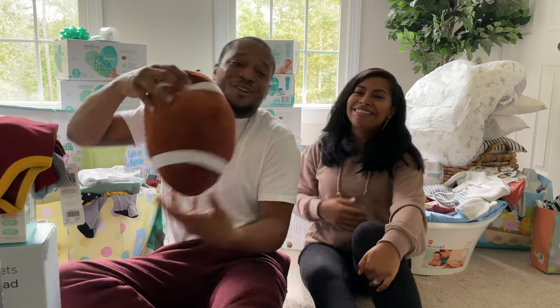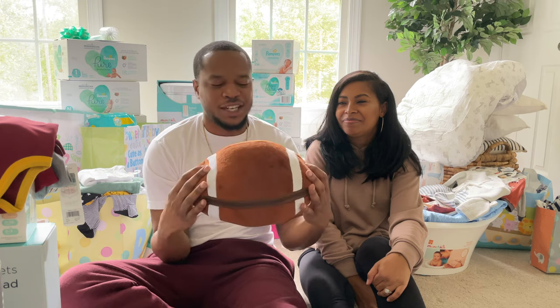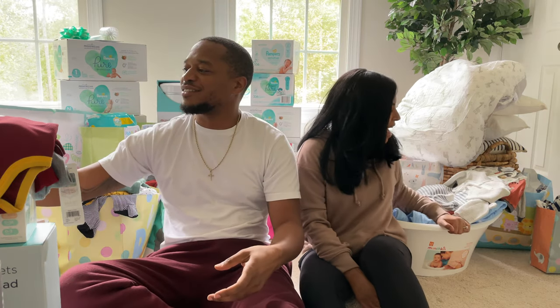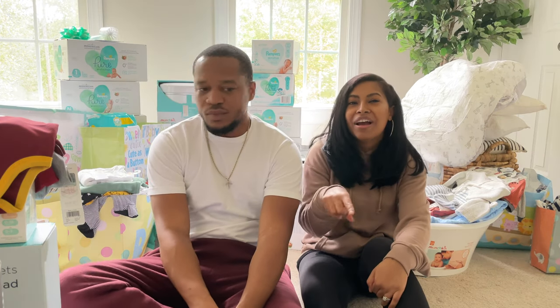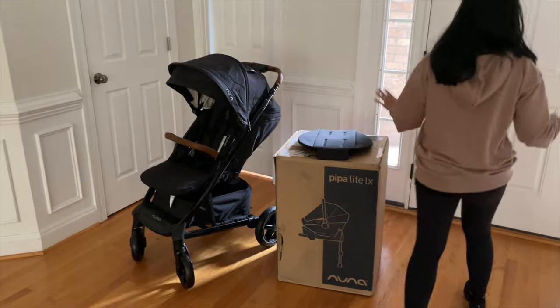We got a mountain of Pampers and wipes — we'll definitely use all of those. We also got a custom handmade football with his name on it, made by a late friend from our church who does all kinds of custom designs for boys and girls. And a baby bathtub — really just everything we could want. Our baby shower was awesome and we're so thankful. There are a few more bigger items downstairs that we'll show you too.